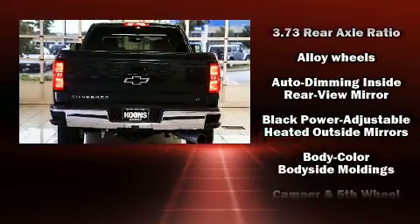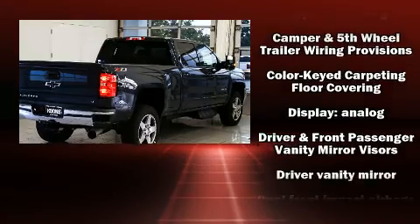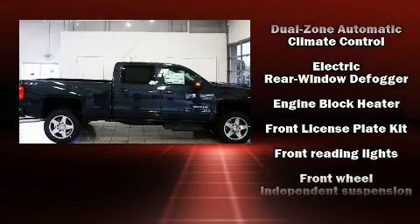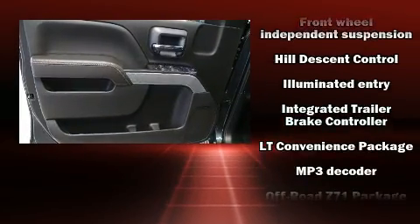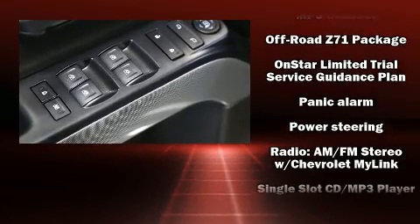headlights, remote keyless entry, and cruise control. Chevrolet ensures the safety and security of its passengers with equipment such as dual front impact airbags, head curtain airbags, traction control, brake assist, a panic alarm, OnStar, and four-wheel disc brakes.